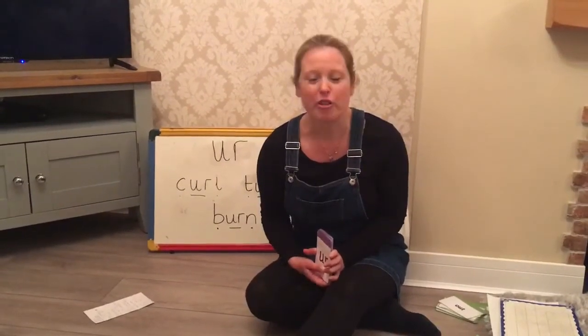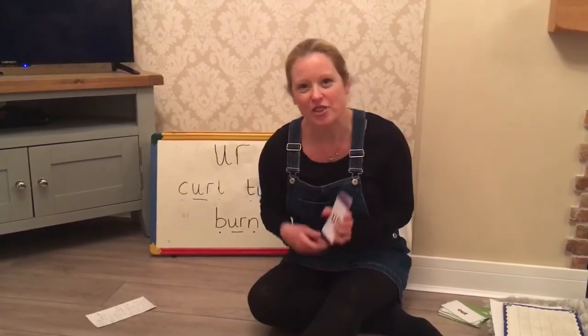Hello everyone, you've made it through to Friday in the second week, so this is your last phonics lesson before the Easter break. Although I know it'll be a little bit different this year, so here we go everyone.